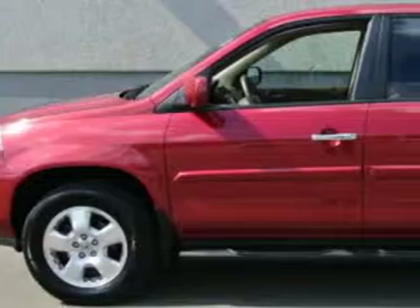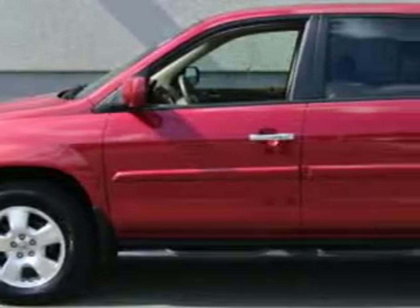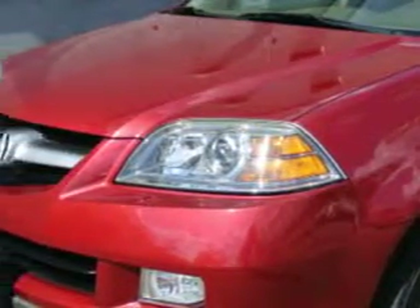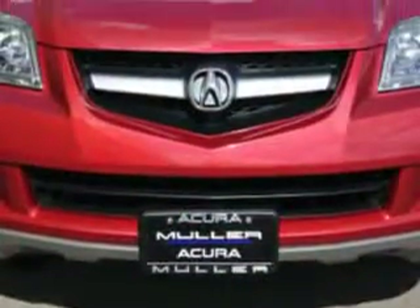At Woodfield Acura, we know you need a car that offers convenience, comfort, and space — whether taking the kids to their soccer game or having a night out with your friends. And here it is: check out the Acura MDX.